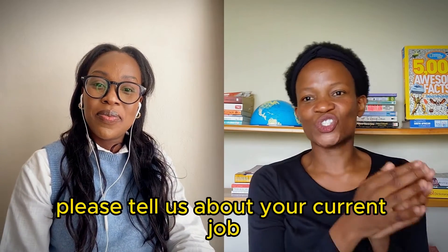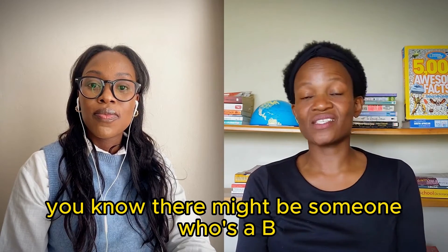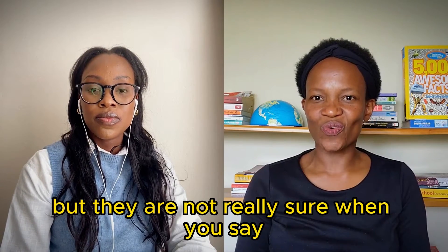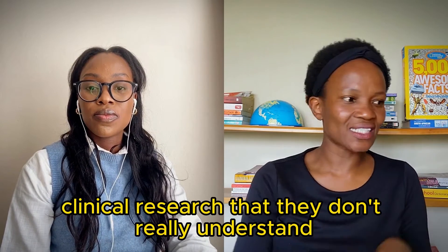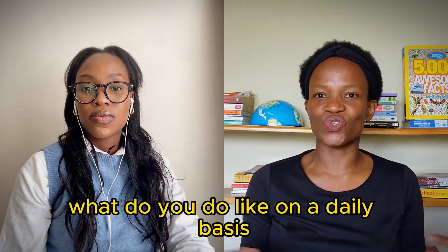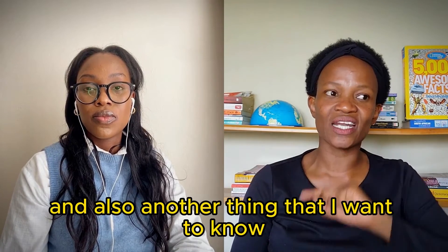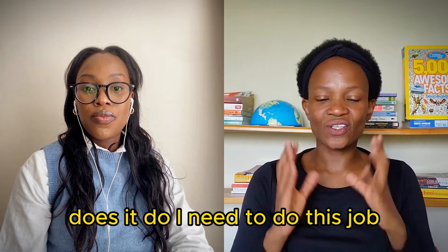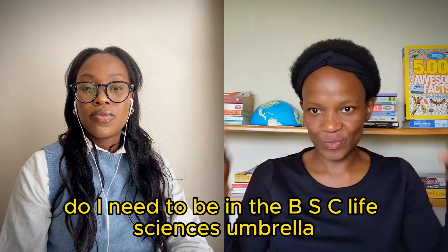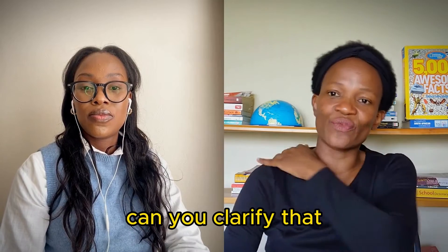Please tell us about your current job - what does it entail? There might be someone who's a BSc graduate or still studying who doesn't really understand what clinical research means. What do you do on a daily basis? And also - do I need to be in the BSc life sciences umbrella, or can I get into this job with other qualifications?